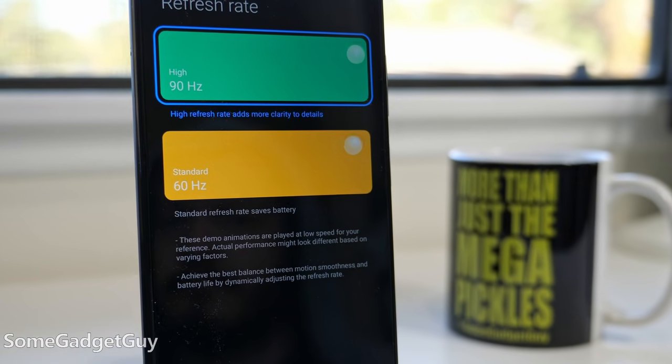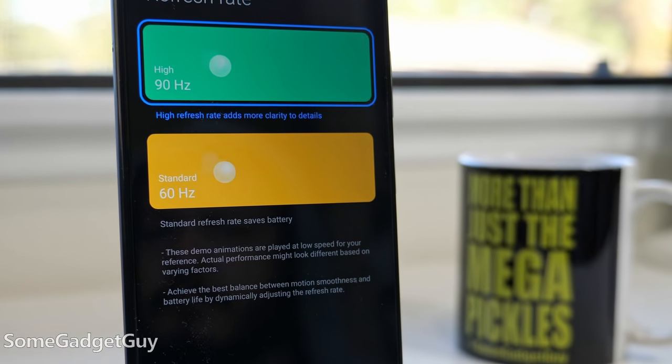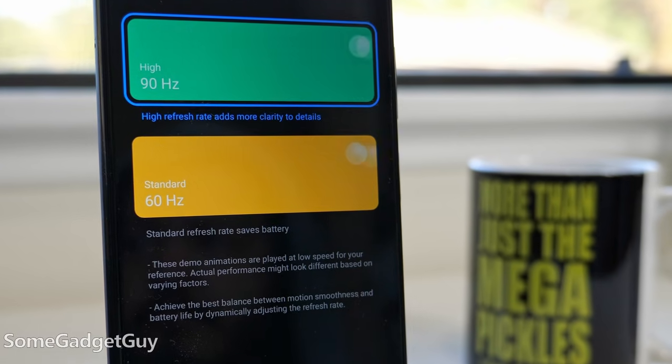90 Hertz display — you need higher refresh. Now it's on an LCD and not a fancier OLED, and I wish it could get a little brighter, but it's plenty usable when I'm out and about. NFC used to be a feature that had to be advertised on older Poco phones just so you'd know if it was actually in the phone or not, and we can just trust it's now standard in this tier.